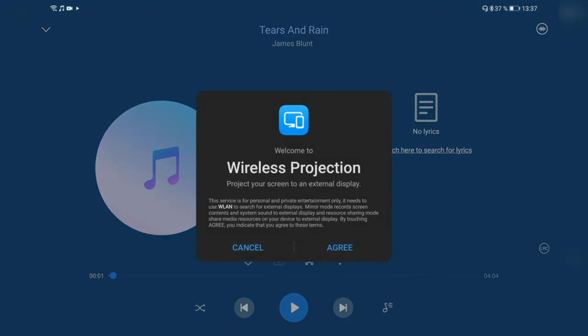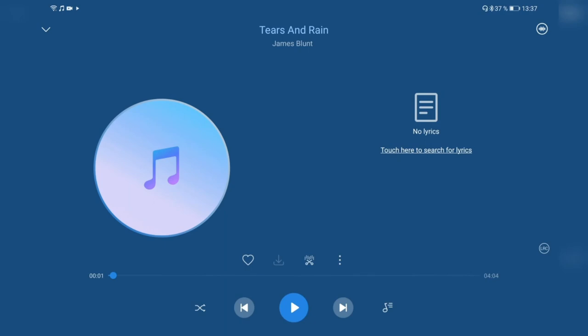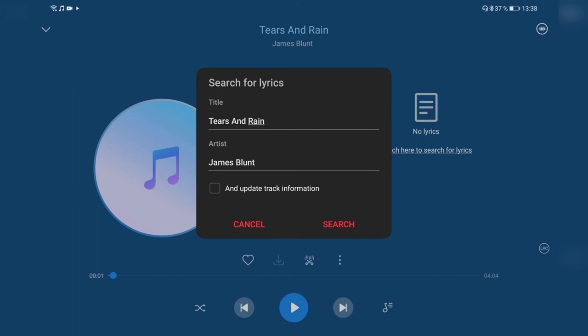There's a multi-screen option for wireless projection — if you have a Huawei Bluetooth device or Huawei smart TV, you can project the music app to your television wirelessly. There's also an LRC lyrics option to configure lyrics display on the home screen as a widget, and you can translate lyrics automatically into your language if the song is in a different language. You can also search for lyrics again from this menu.